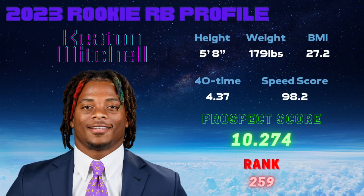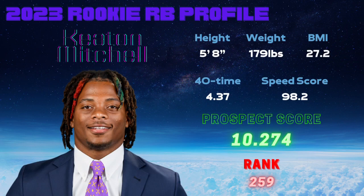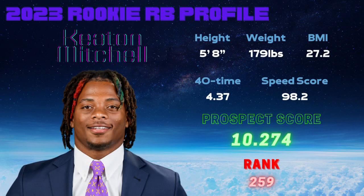Looking at some of his physical traits, Keaton Mitchell comes in at five foot eight and 179 pounds. That leaves him with a BMI of 27.2 and a 40 time of a blazing 4.37, which gives a speed score of 98.2.